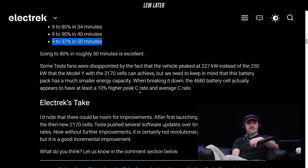I don't know what to compare this to — I've never had a Tesla myself. So what are charge speeds currently? Like, how big of a leap is this? When breaking it down, the 4680 battery cell appears to have at least 10% higher peak charge rate.